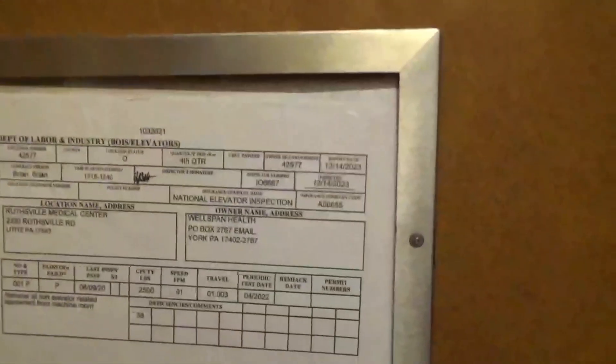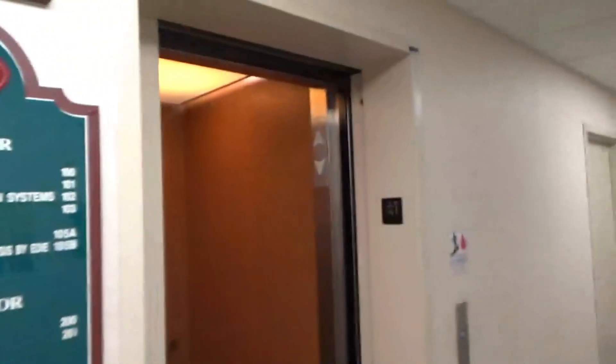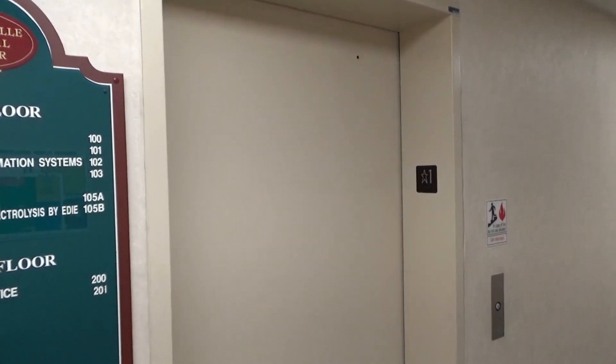This building is owned by WellSpan Health. Not sure of the brand of this elevator, but probably as soon as the Lancaster Elevator. Anyways, here we're back at the first floor. There's your directory. And there goes the elevator, and that will be it.